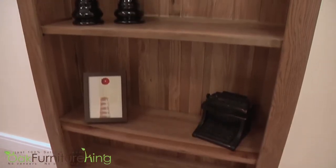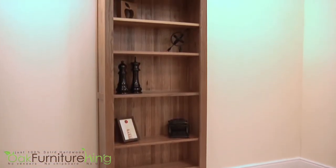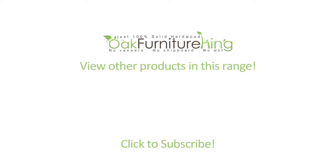Easily making a statement on its own, or when paired with many of the collection's companion pieces, the Frenz Chateau Rustic Solid Oak Large Bookcase will not disappoint. Explore the entire Frenz Chateau collection at Oak Furniture King today.